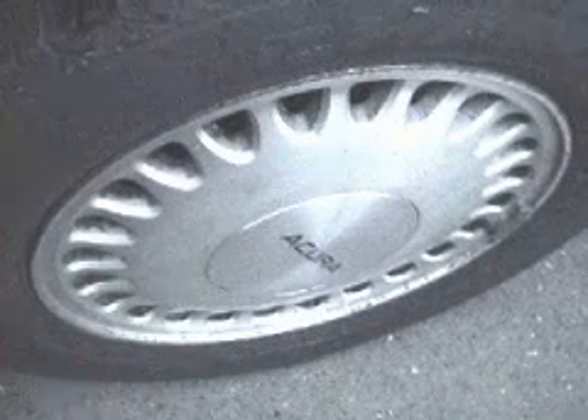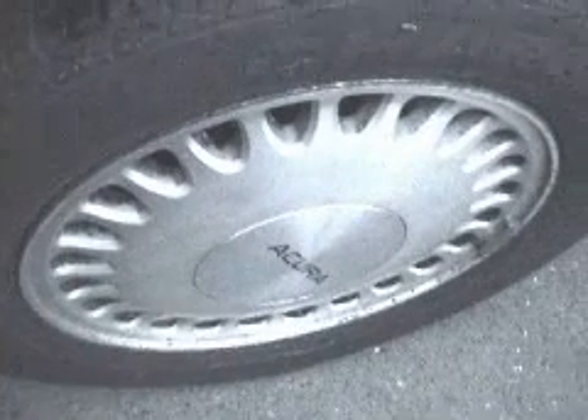Here's a shot of the wheel. This is a rear wheel, driver side, 15-inch alloy wheel.